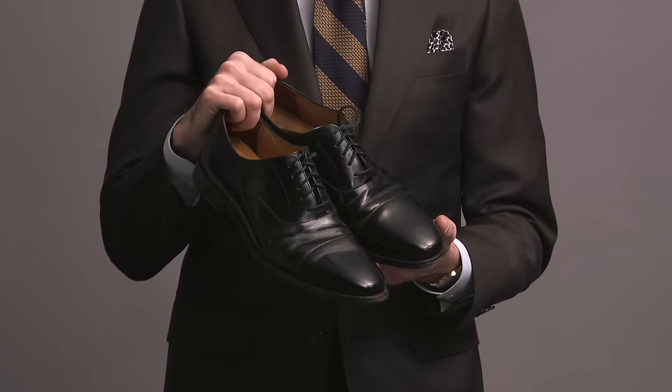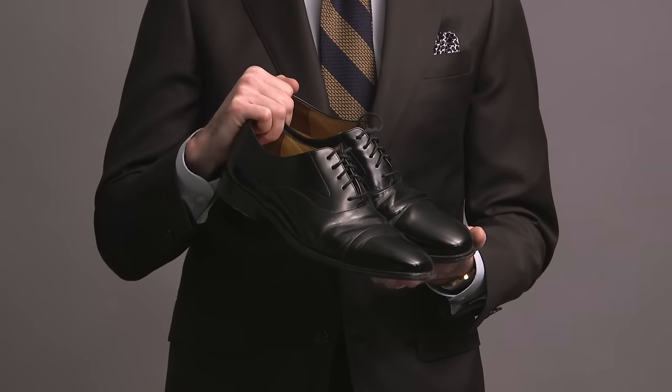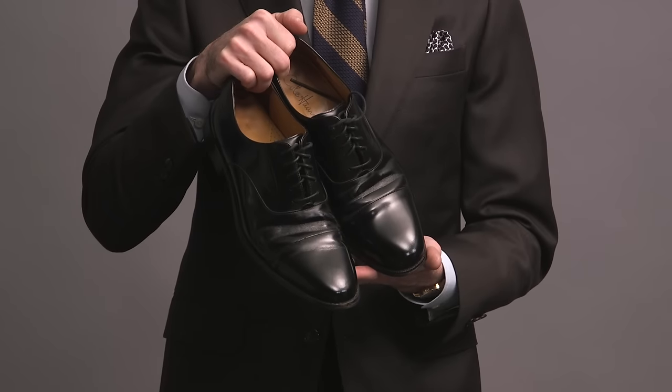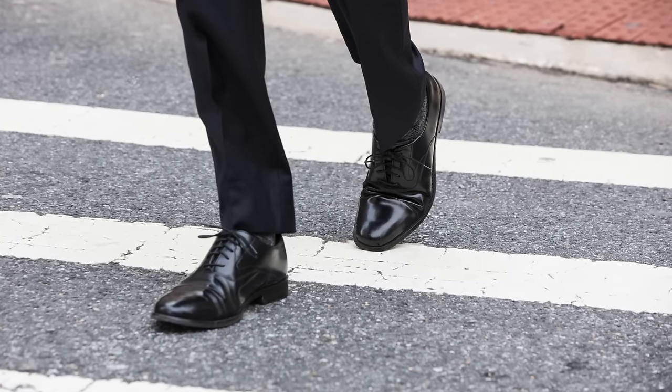The shoe I'm going to start with is this one right here. It's by Cole Haan. It's a black cap toe Oxford. I've had these for a really long time, probably close to 15 or 20 years at this point. Obviously they're very formal because they're black.